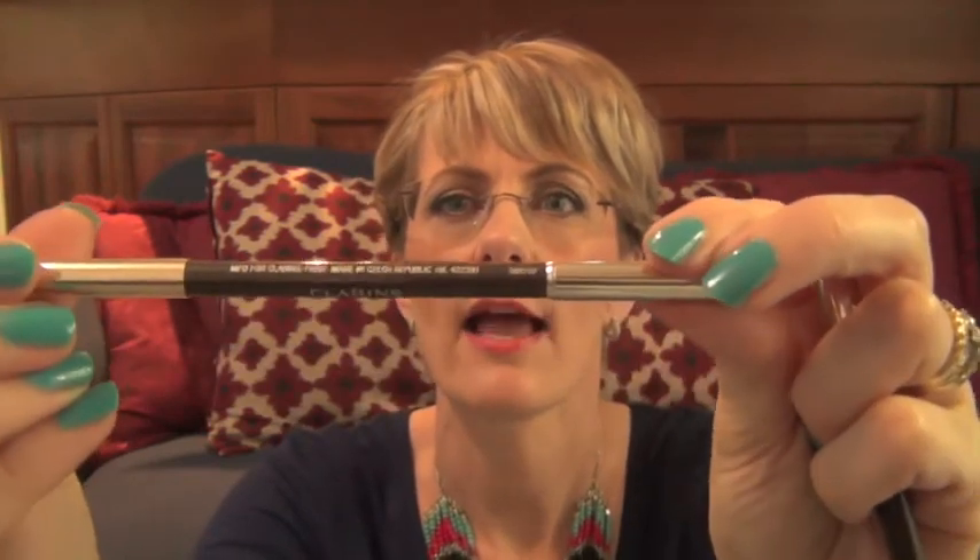Firstly, there are a couple of eyeliner pencils that I have here from Clarins. This one in my hand is Smoky Plum and the other one is Intense Brown. These are really, really creamy, they blend beautifully. I've found that when I'm wanting to do a sort of smoky, smudged-out eye, these work beautifully. The texture is really lovely.